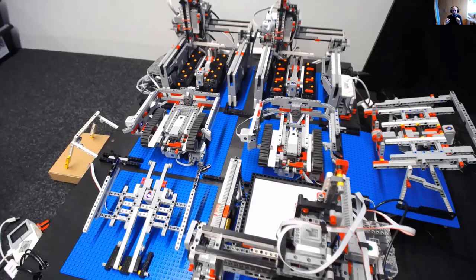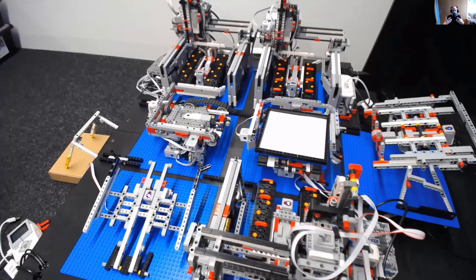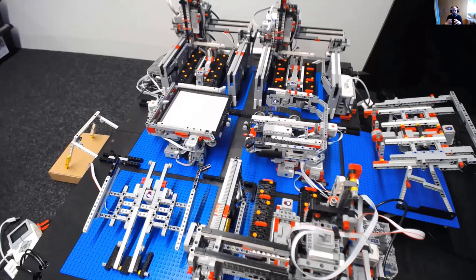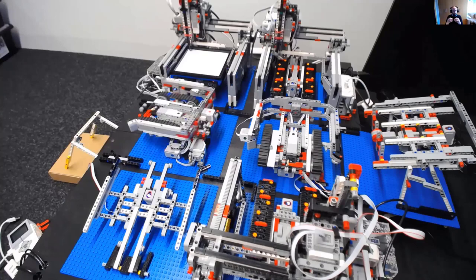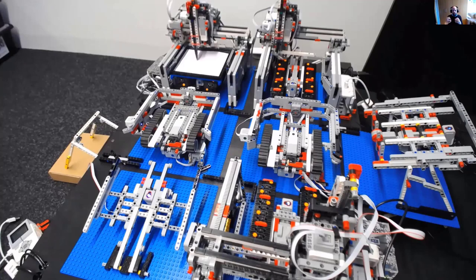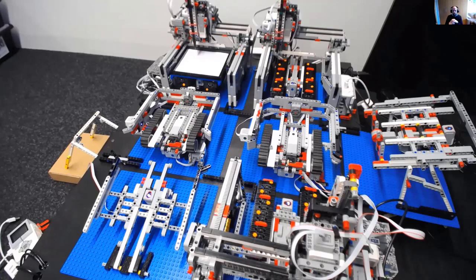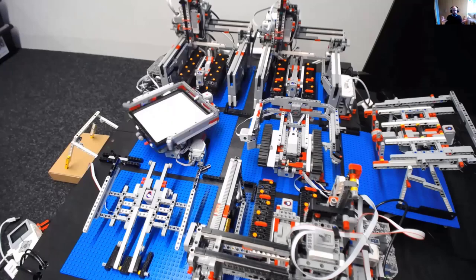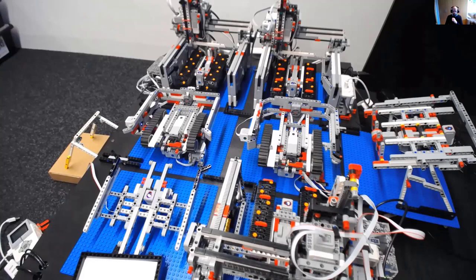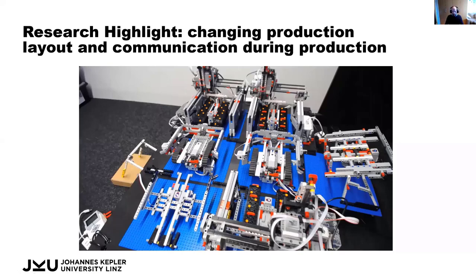The turntable on the left-hand side now needs to know there's no longer an output station on its left, but only on its closer side. So we rewire it and tell it: when coordinating a pallet handover, talk to somewhere else. After rewiring, this is verified because you can only wire up components whose interfaces match — the turntable says it needs somebody who can do a handshake, and the output station is one such component. Then the turntable gets the final command to deliver from plotter three to the output station, without us having to re-program anything in our process description.